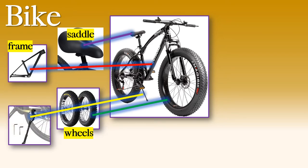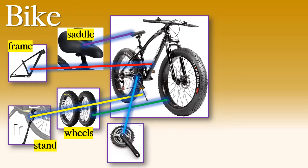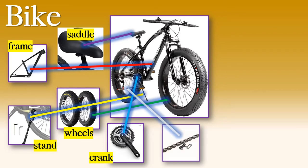What about this part? This is the stand. When you put it up, the bicycle can stand up. It's the stand. Now this part is very important — this is where the bicycle gets its forward power from when you push with your legs. It's called the crank. And this part — do you know? It's the chain. The chain is what makes the crank turn the back wheel.